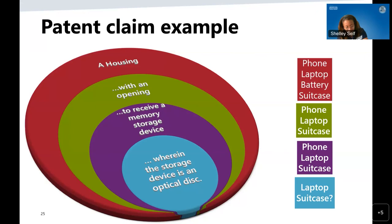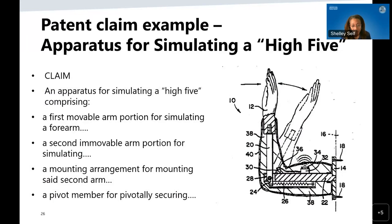Here we have an actual claim submitted in an application — a claim for an apparatus for simulating a high five. The hand is pivotable from left to right. The first limitation is 'a first movable arm portion for simulating a forearm.' The next limitation is 'a second immobile arm portion,' which is the lower part of the arm mounted to the wall. There's a 'mounting arrangement for mounting said second arm,' and 'a pivot member for pivotably securing.' This shows how the steps define an invention more narrowly to exactly what the claimed invention is.